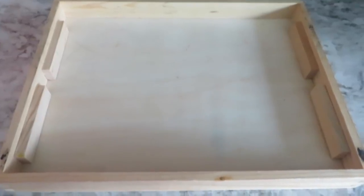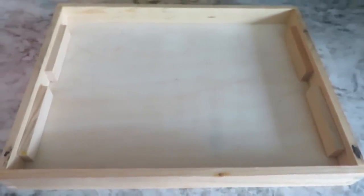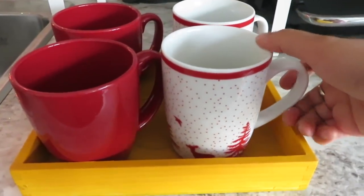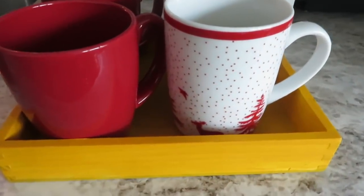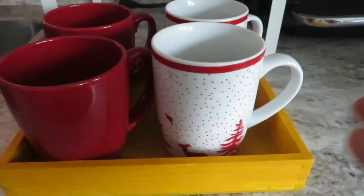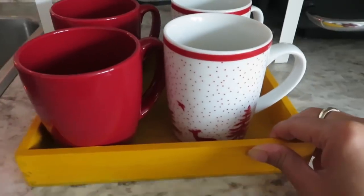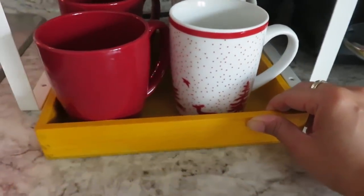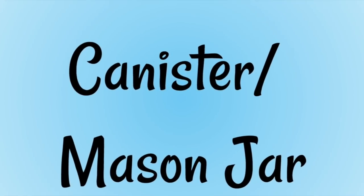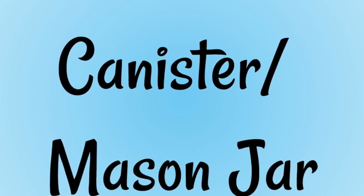I found this wooden tray from my daughter's toy which she wasn't even using anymore. I painted it with acrylic color and I use it to keep my tea cups.